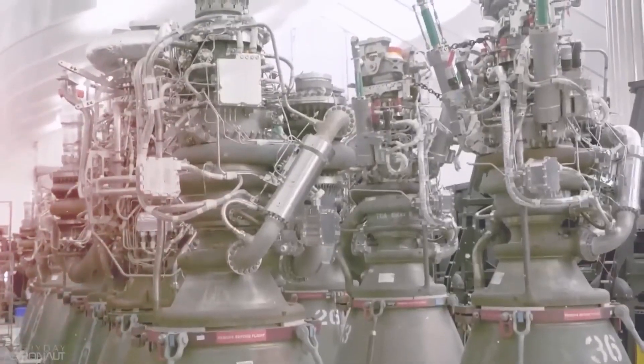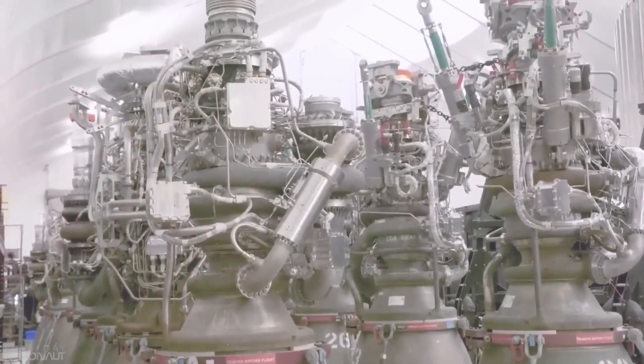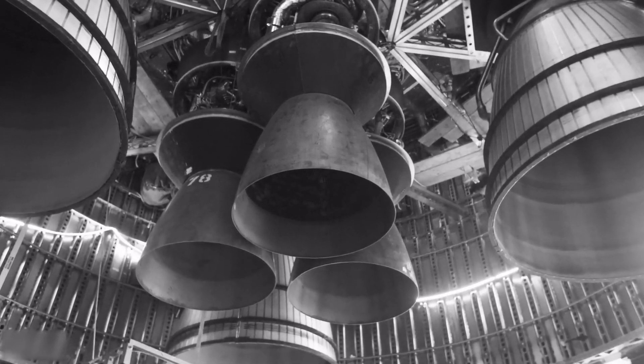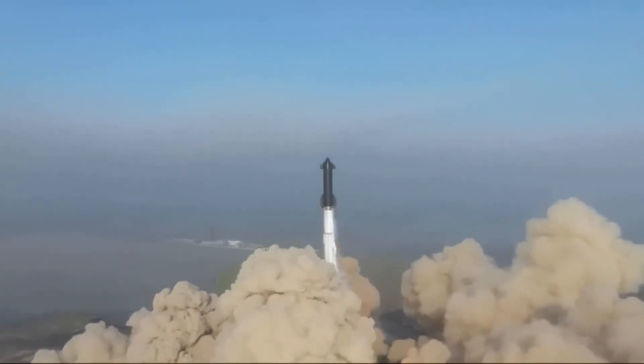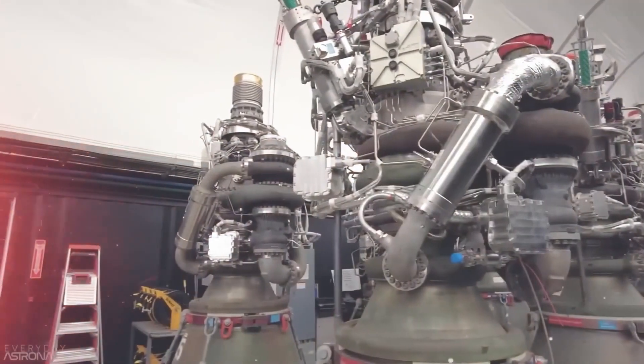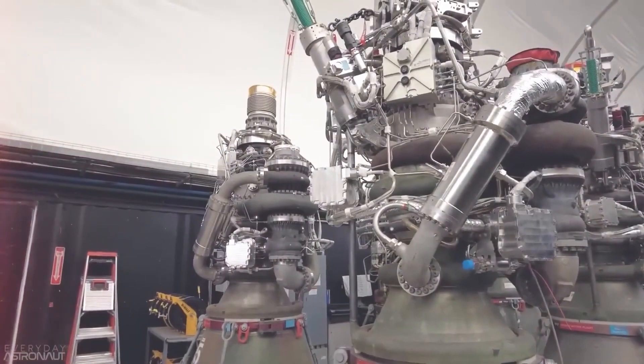Raptor's engines are the sole reason for bringing a revolution in the space industry. With their great power and efficiency, these engines are way different than any other rocket engine in the market. So what exactly is that that makes Raptor engines so unique and special?